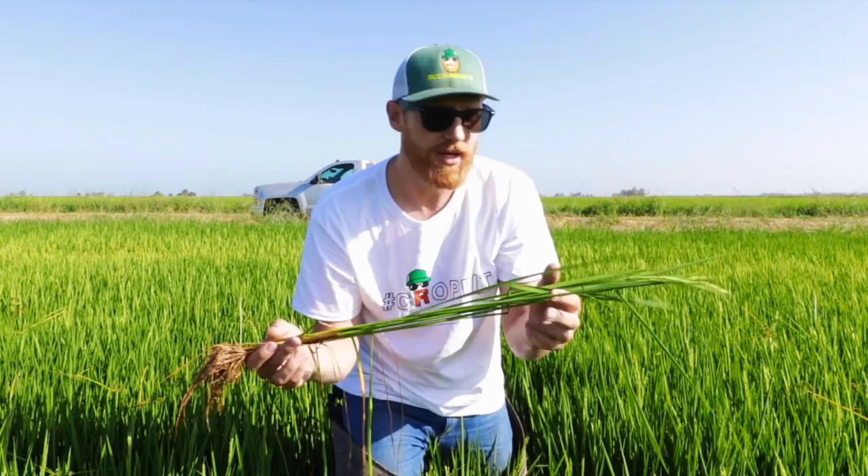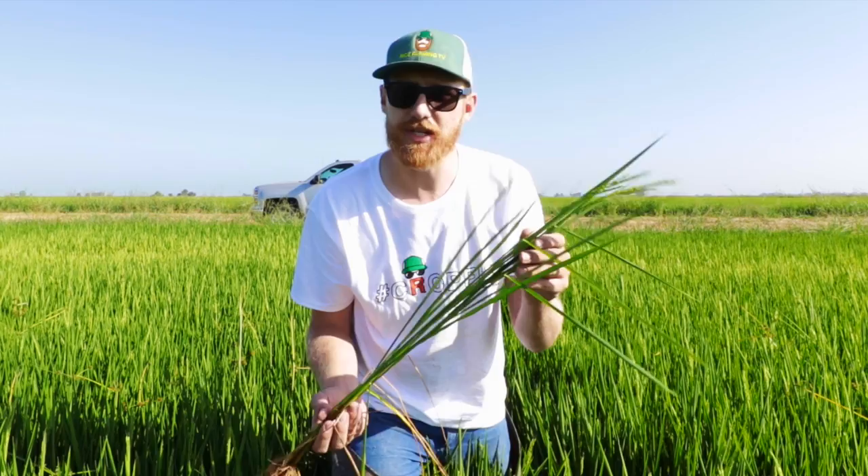But right now, I want to show you a baby American bittern that's just over there that I found when checking the progress of the rice. You guys know what an American bittern is, right?